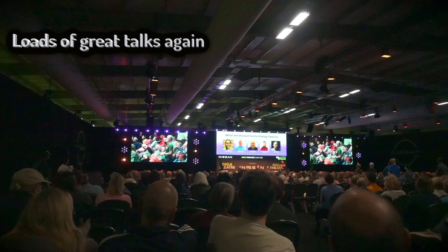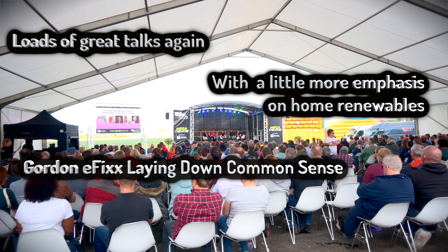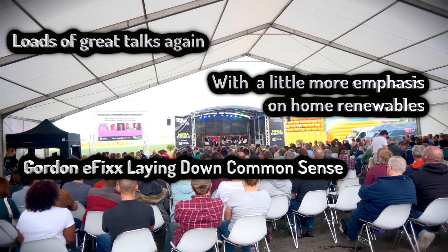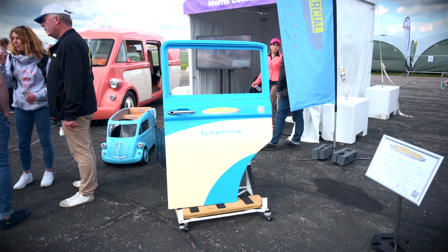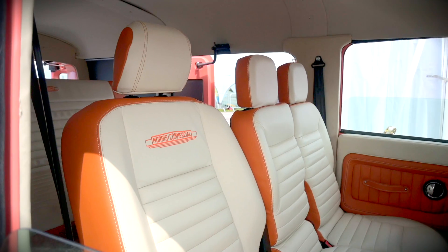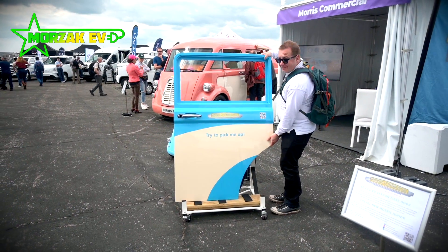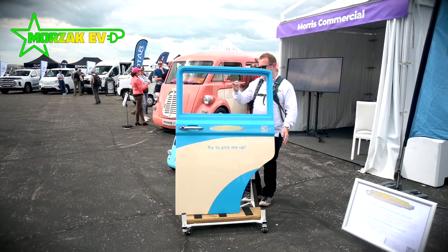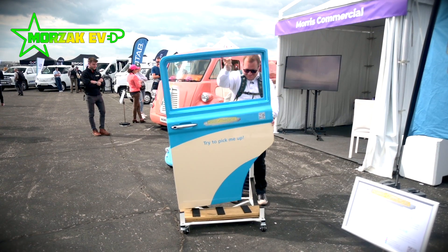I just saw Gordon from E-Fix and managed to get a photo. Also really interesting is this commercial van from Morris Commercial — a very retro-looking van made from carbon fibre. You can lift one of the doors with just one finger; it weighs absolutely nothing. Fascinating to see that side of EV technology developing.